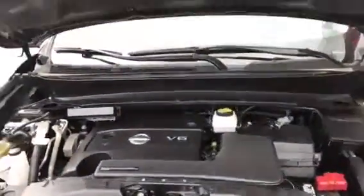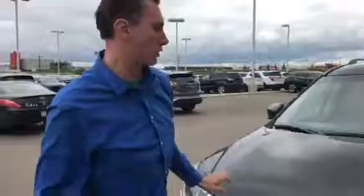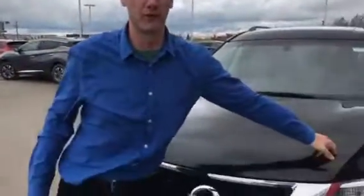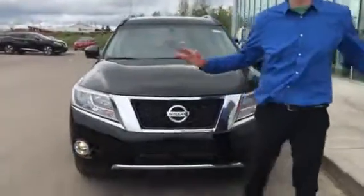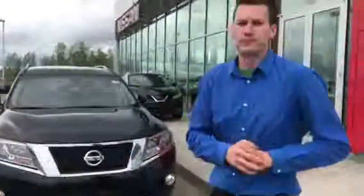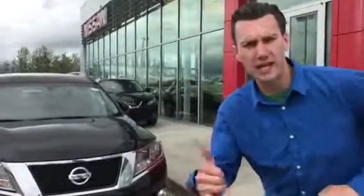And underneath, of course, there's our 3.5 liter V6 — a ton of get up and go. 3M on the hood, so you know it's been very well maintained. Just a short video — I could go on for days about the features of this thing. Call me at 780-990-9862 if you have any questions on my cell. I'm looking forward to seeing you guys here later tonight.